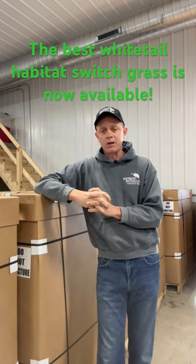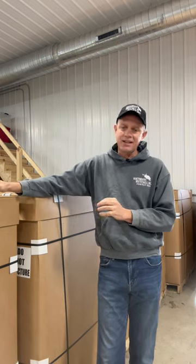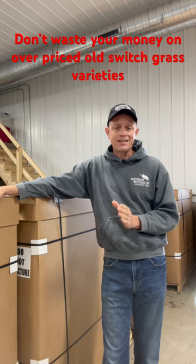Here at Northwoods Whitetails, we're one of the biggest, if not the biggest, distributor of RC switchgrass here in the United States. We're so excited to be selling this RC switchgrass because this is by far the best switchgrass you can plant for whitetail habitat.